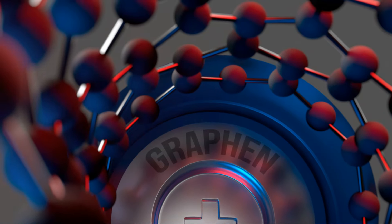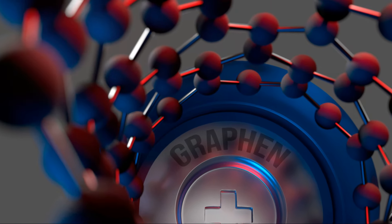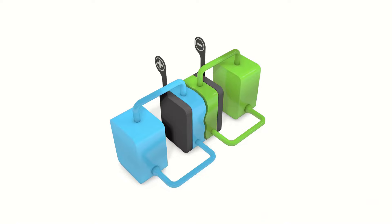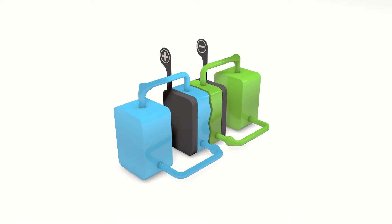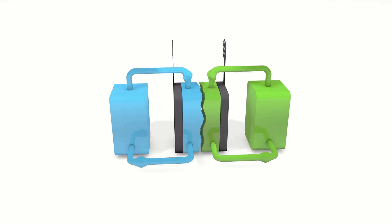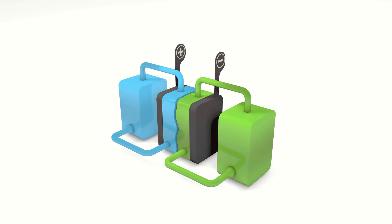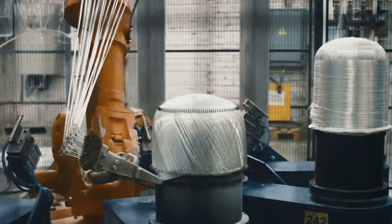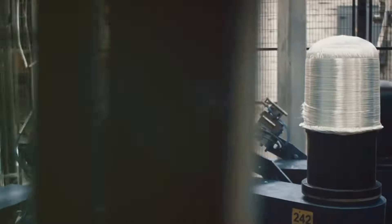Graphene can enhance lithium-ion batteries with faster charging times and higher capacity. It can also be used in high-performance energy storage devices for rapid charge and discharge cycles.